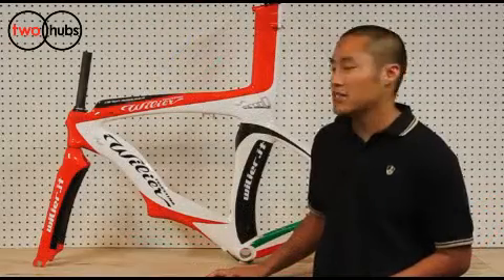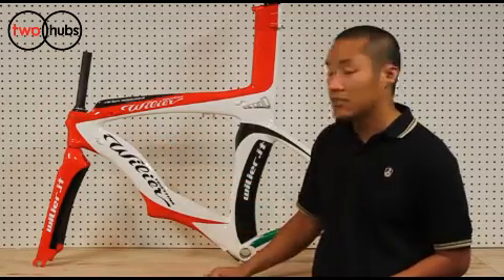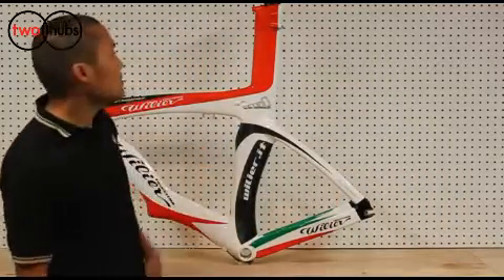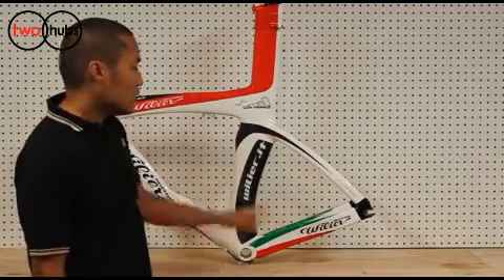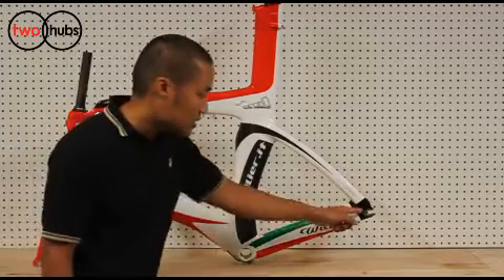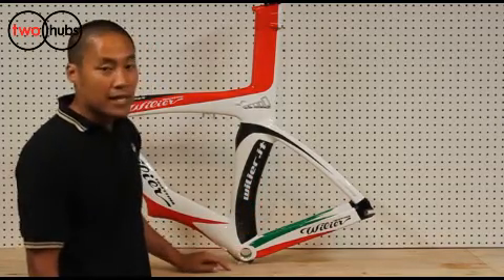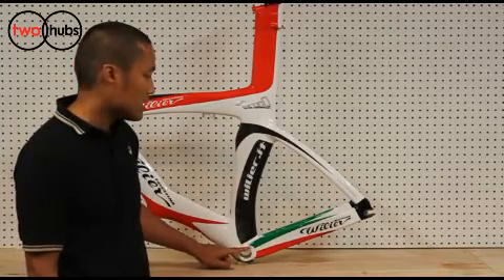I'd like to point out some of the standard features. It runs a standard integrated style headset. Richie Carbon comes stock on it. You can see in the back here it runs an integrated seat post with the seat mast, allowing about 55mm of travel. Looking at the rear dropout, it comes with a horizontal dropout and a limit screw adjustment so you're allowed to tuck the wheel in as tight as possible close to the seat tube. It runs a standard 68mm width bottom bracket shell, English thread style.